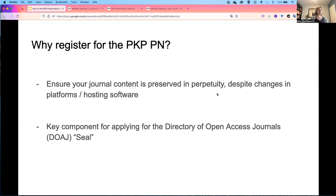There are a few reasons why journals should consider registering for the PKP Preservation Network. This is the best way to ensure that your journal content is preserved in perpetuity, regardless of any changes that might occur in platforms or hosting software. In addition, having a digital preservation and archiving strategy and making this explicit as part of a policy is one of the key components of the Directory of Open Access Journals application process and one of the criteria for being awarded the DOAJ seal.